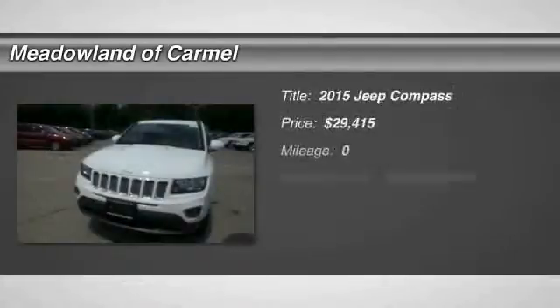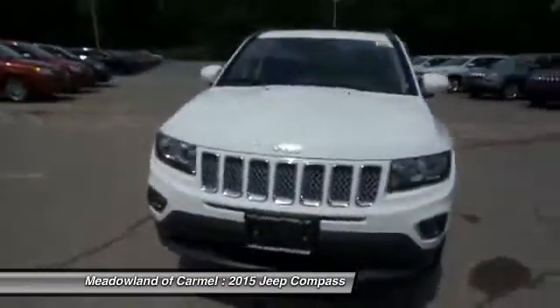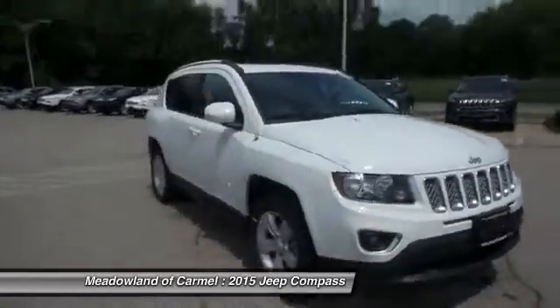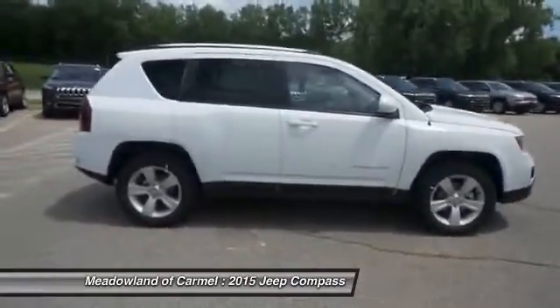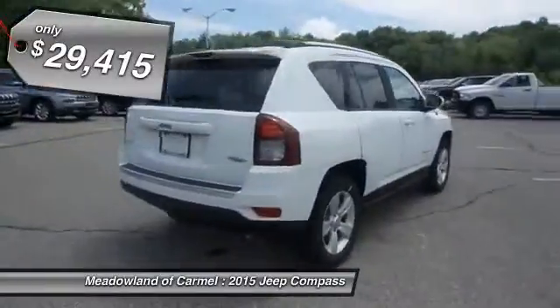The 2015 Jeep Compass has a solid, sophisticated 16-valve engine. It features electronic variable valve timing that continually changes the torque curve, bringing more versatility to the 165 peak pound-feet of torque and more capability to the 172 peak horsepower. And it's priced below $30,000.